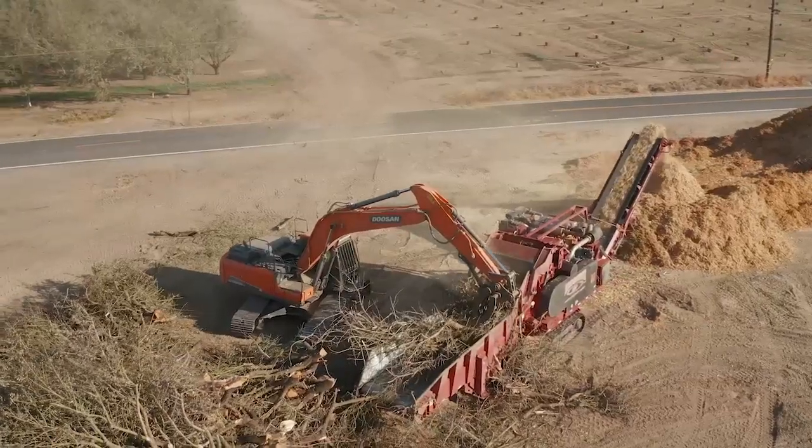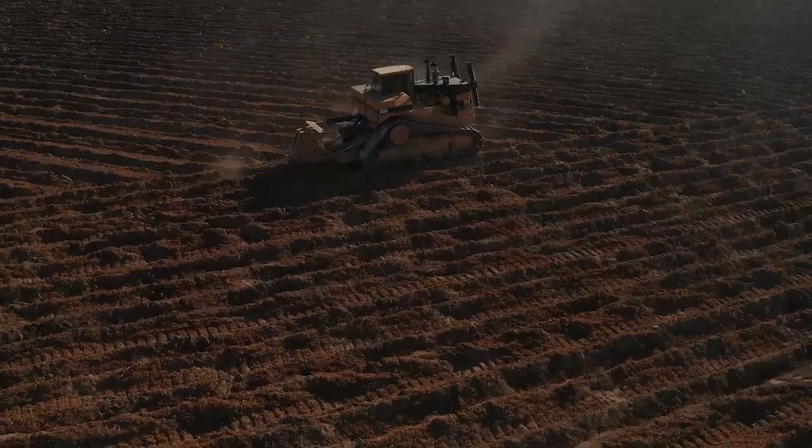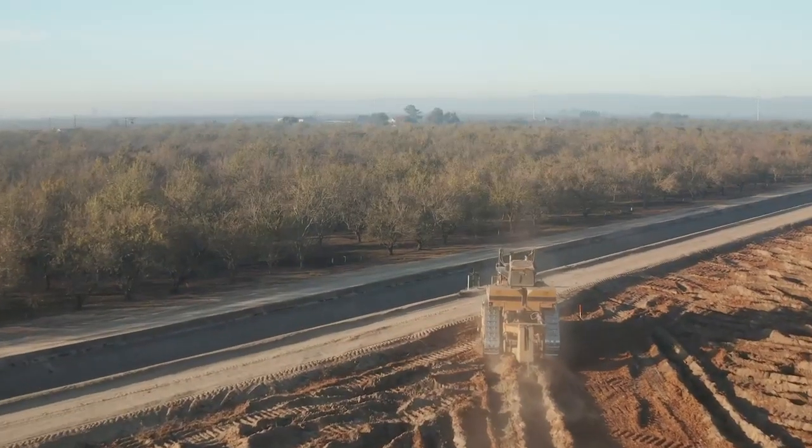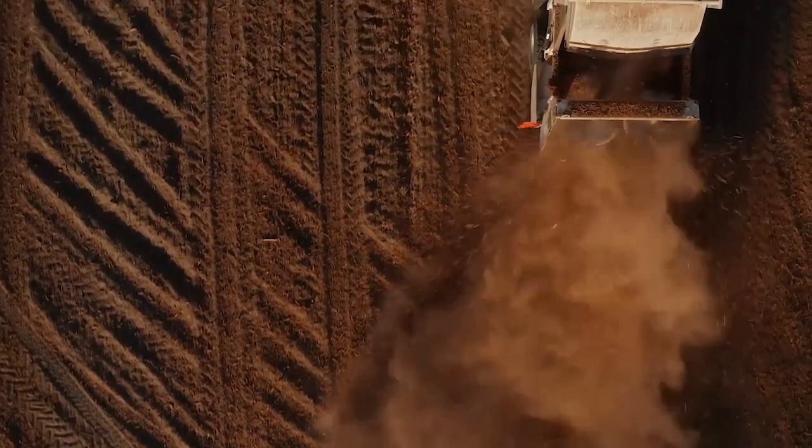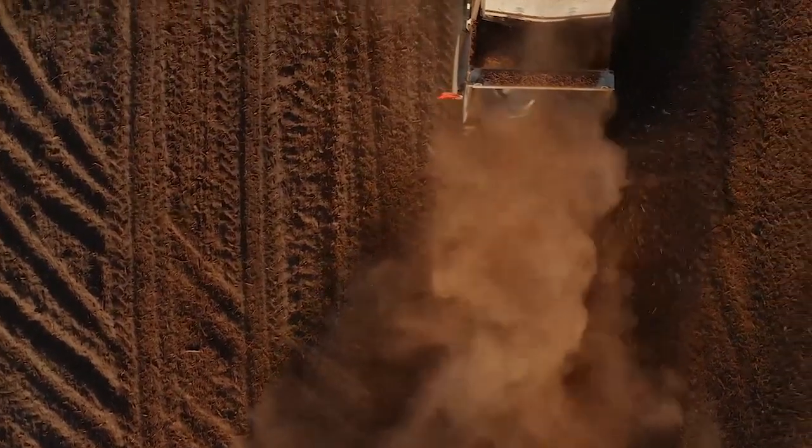Traditional orchard removal generally consists of pushing and burning the trees, or chipping the trees and removing them off-site. Whole orchard recycling incorporates the trees into the ground so that everything is kept on site.